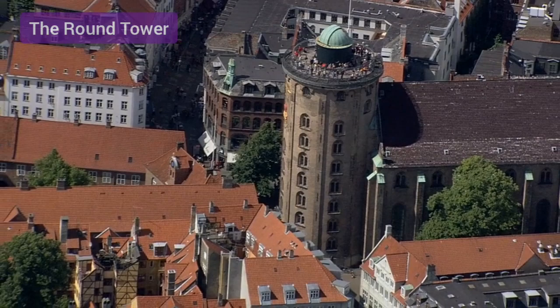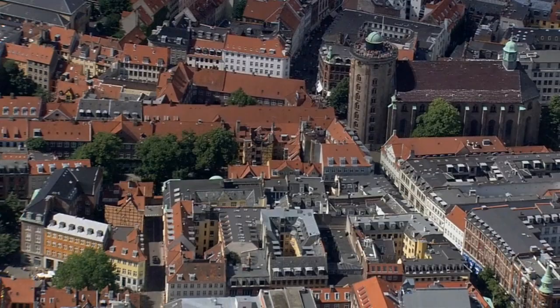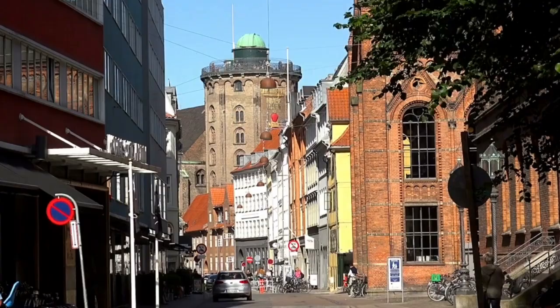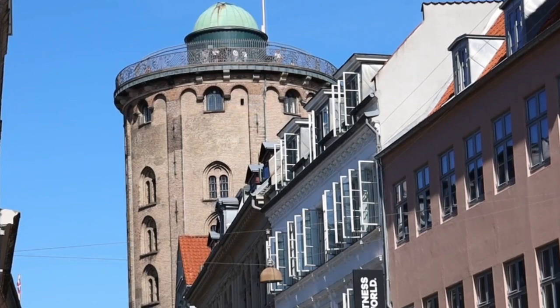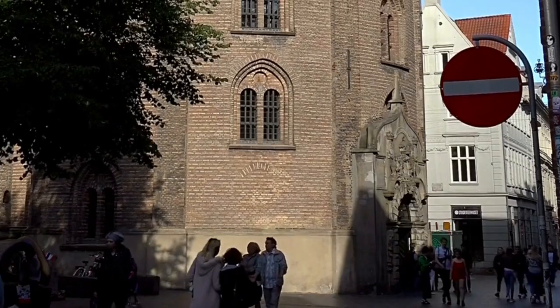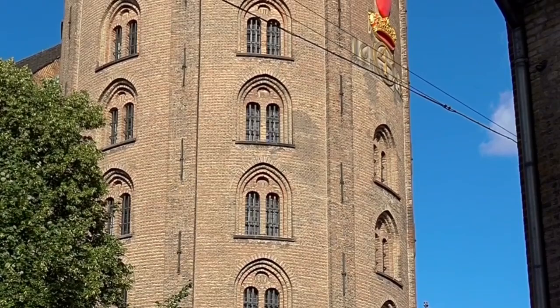The Round Tower. Well worth scaling for the excellent panoramic views, the Round Tower (Rundetårn) is 36 meters high and was built as an observatory in 1642. Here you'll find a small collection connected with the famous Danish astronomer Tycho Brahe. The highlight for most is the viewing platform reached by a spiral ramp. A glass floor hovers 25 meters above the ground, and not only can you gaze out over the rooftops of Copenhagen city, but also peer down into the castle's core. A short walk through the surrounding old town takes you to Gråbrødretorv, one of the city's most picturesque squares.